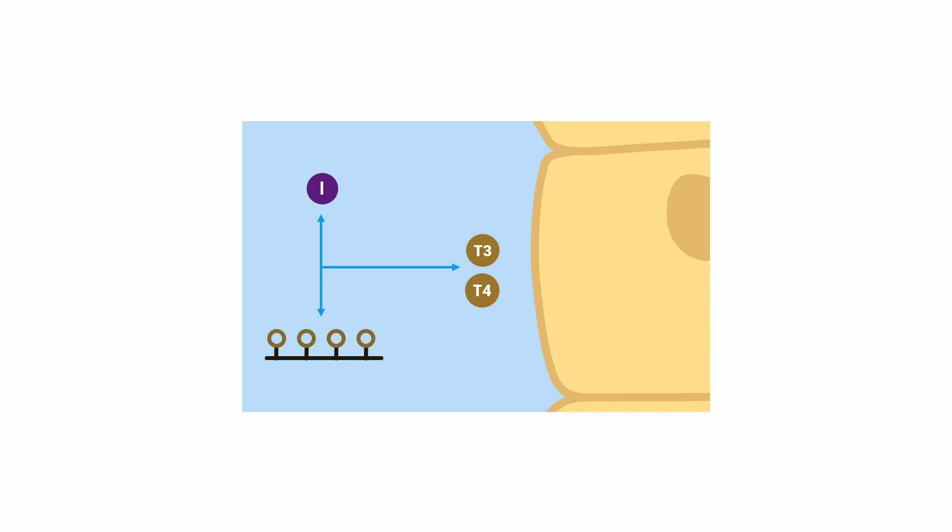Normal thyroid hormone production involves the coupling of iodine to a thyroglobulin molecule, which is then converted to T4 or T3 and secreted into the bloodstream. The thionamides block the coupling of iodine and thyroglobulin, and thus block the synthesis of thyroid hormone.